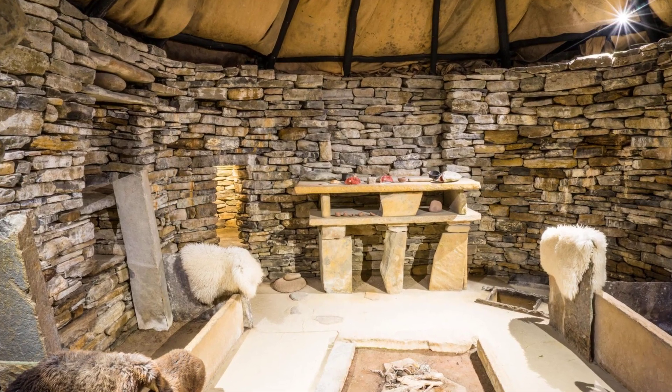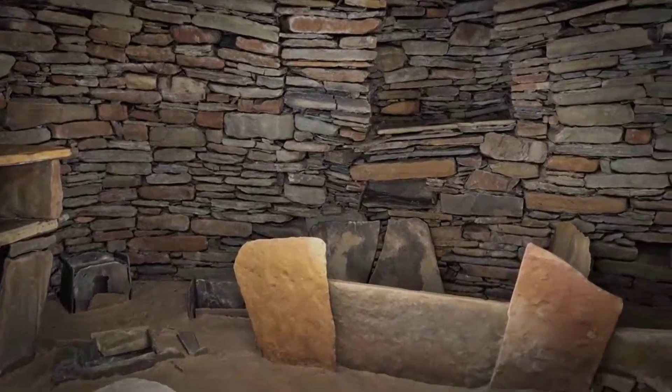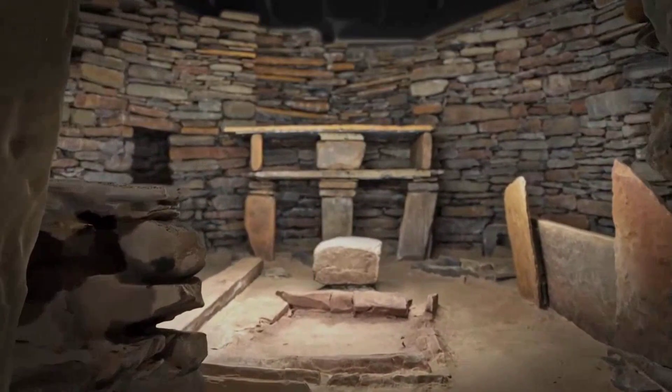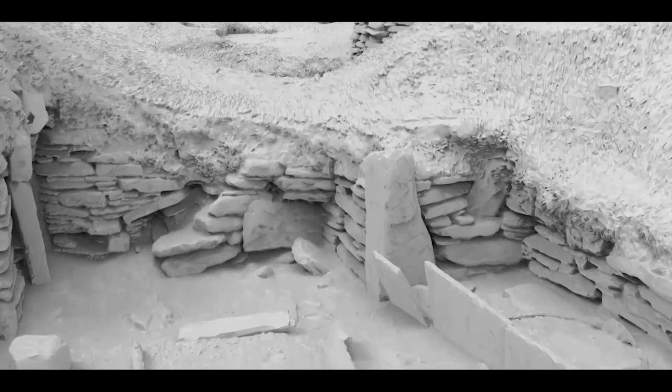The result is a settlement where beds, dresses, and even water tanks are carved from the same rock as the walls themselves. This reliance on stone didn't just shape the look of Skara Brae — it set the stage for the built-in interiors that still puzzle and impress archaeologists today.